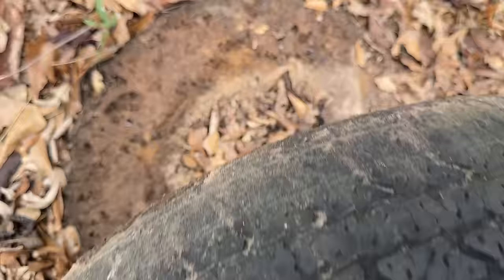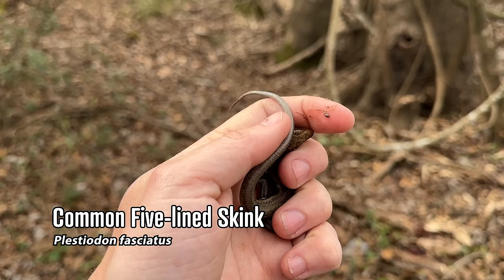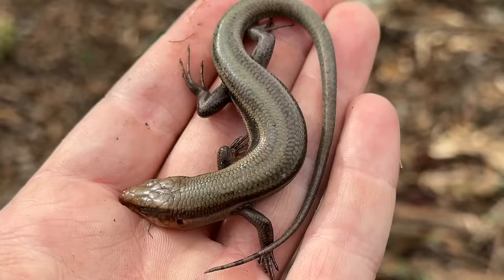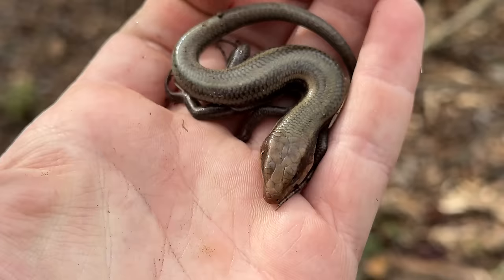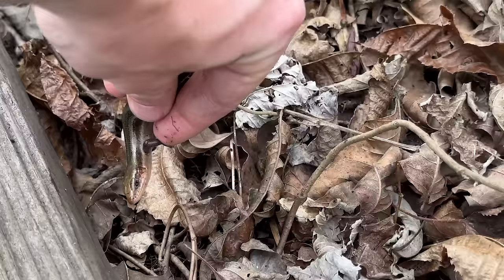This cold little dude is our first common five-line skink of the year. I think it was one of the more recent episodes where we found a southeastern five-line skink. You can see the enlarged row of scales right here by my thumb in the middle of the tail — that's how we tell this is a common five-line. And you count the row of scales on the lip to tell it's not a broad-head.